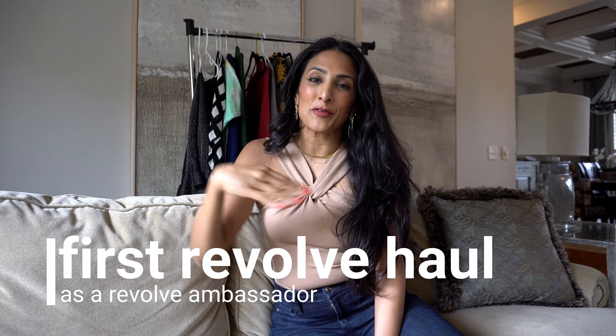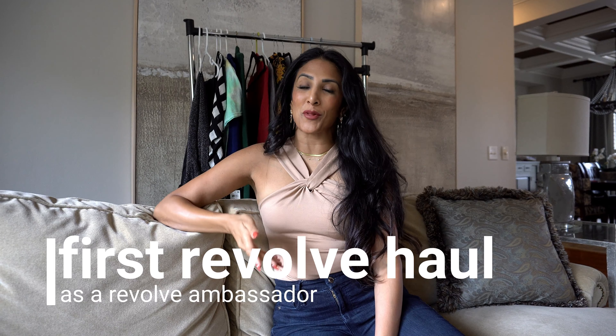Hi, my name is Rina Puri from Chicks and Salsa. I started my blog back in 2016 with the hopes to one day become a Revolve Ambassador. Five years later, many rejections later, here we are. Let's do an unboxing of my first gifting package from Revolve.